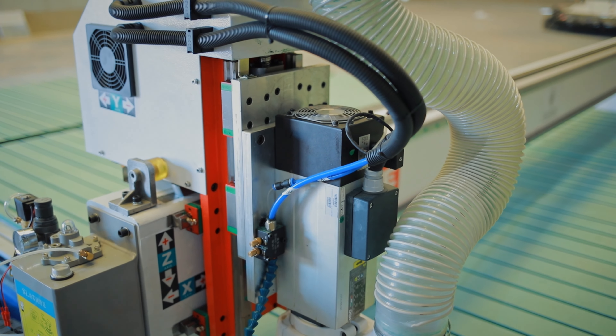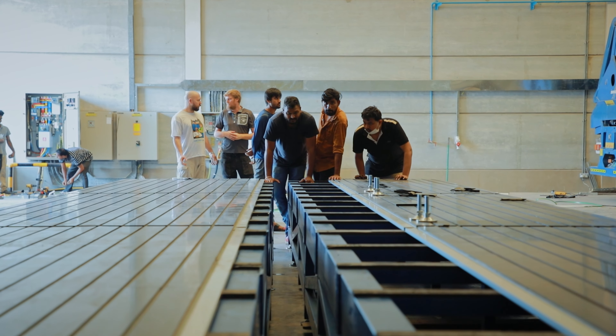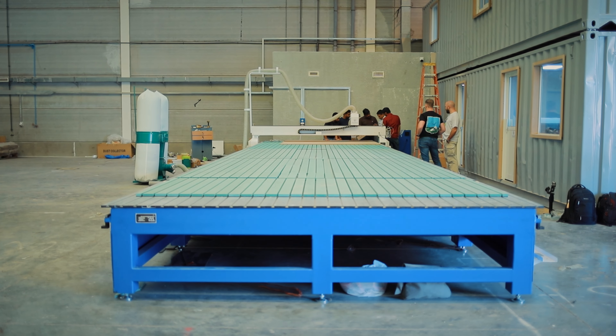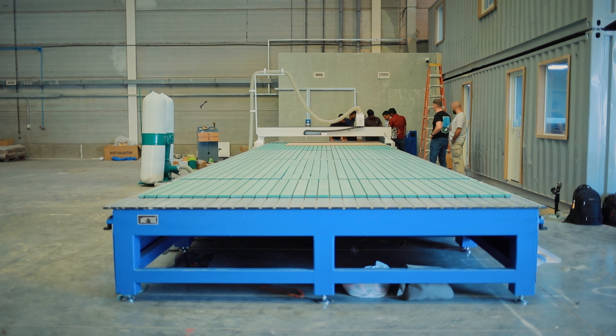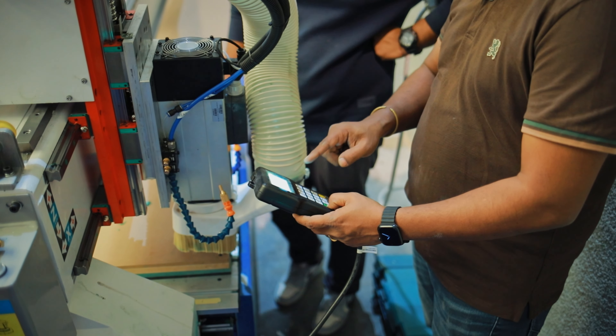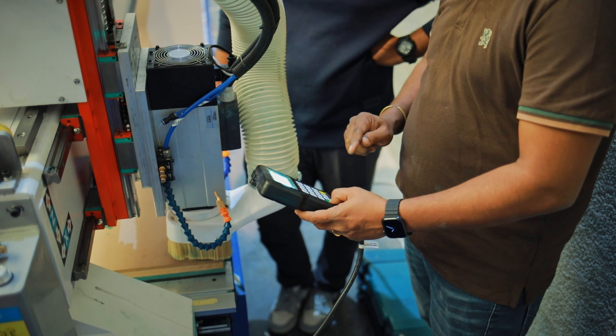The Elite C7.5 router comes with a high-speed heavy-duty 7.5 kW HSD spindle made in Italy. It is a quiet yet powerful air coolant spindle with a speed of 0 to 18,000 rpm. We offer spindles with various capacities ranging from low to high power to meet the diverse needs of our customers.